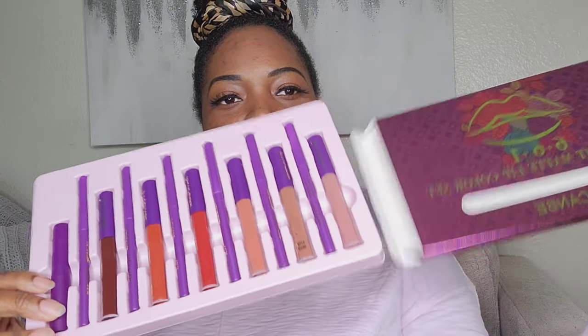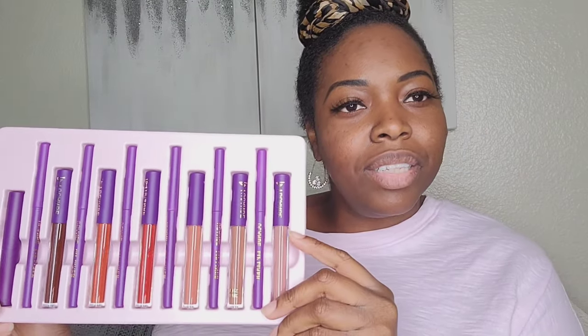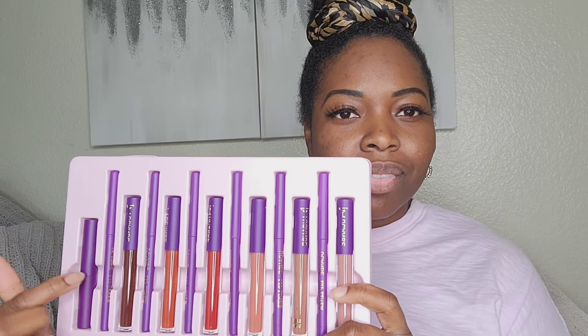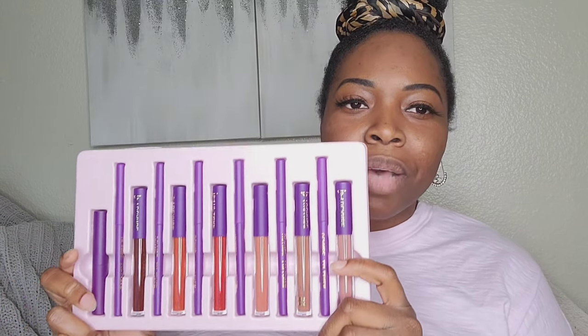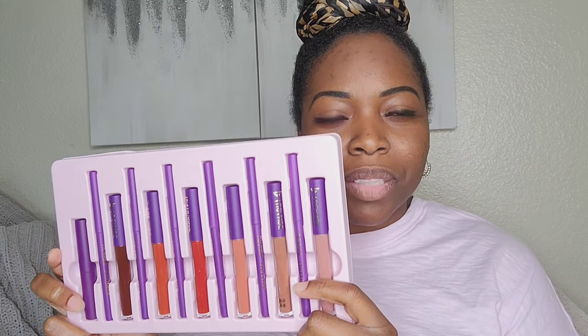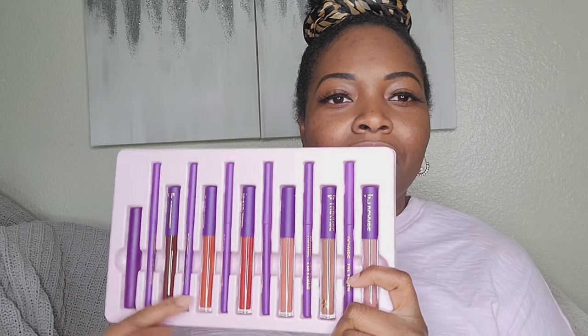I'm opening the box — so here it is! I am liking this so far. It looks really legit, it looks like it should be nice. So this is the primer, and then this is the liner for this color, and this liner is for this color. My assumption is that the liners are next to the corresponding matte lipstick. They have different shades — I'm seeing nudes, a deeper color, and a little red.